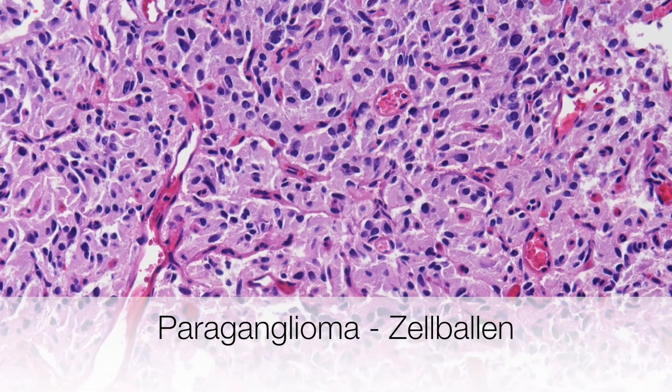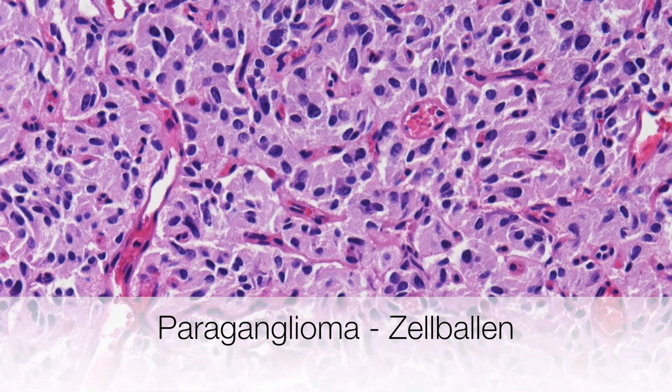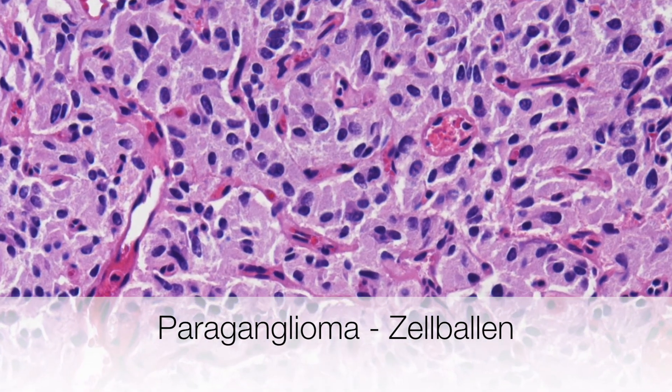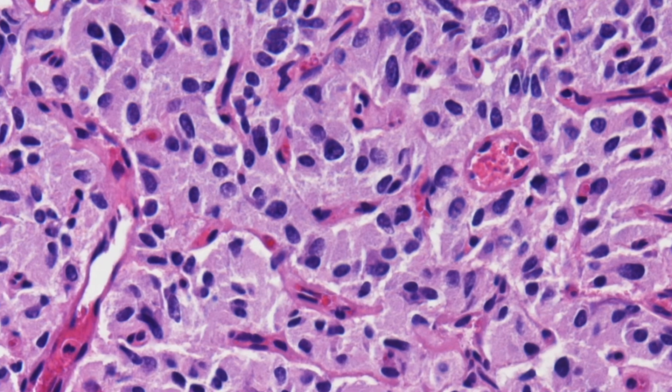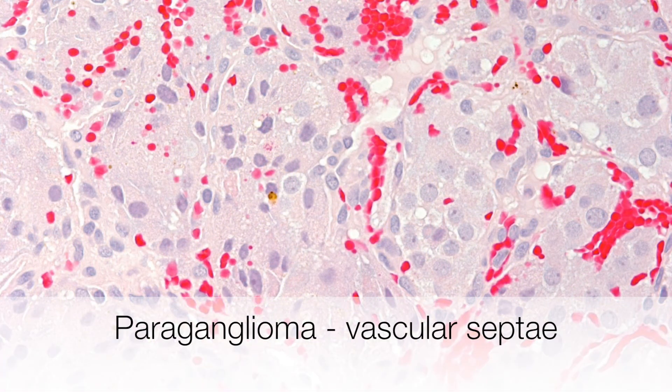On higher power you can appreciate the nested appearance of the paraganglioma producing these zellballen. This area shows the vascular nature of the septae between the nests of paraganglioma cells.